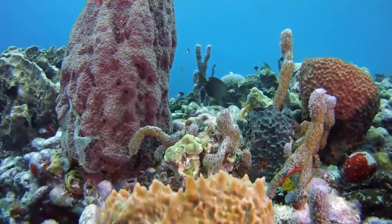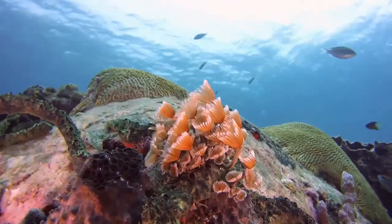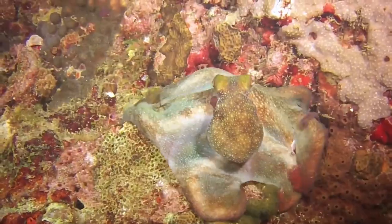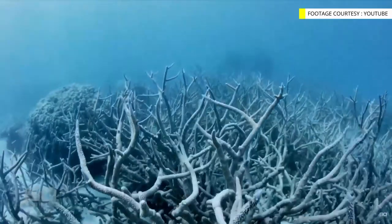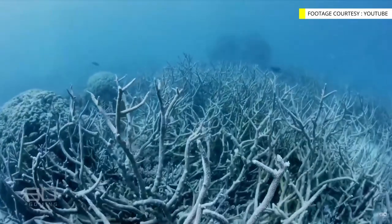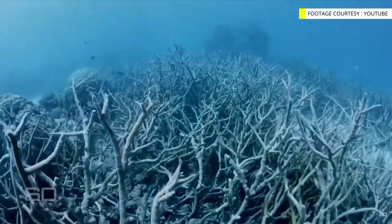However, the stony coral tissue loss disease — also referred to as scaly coral disease — which has been impacting hard corals throughout the Caribbean, is now also impacting corals at Pigeon Island and has led to degradation of the reef.